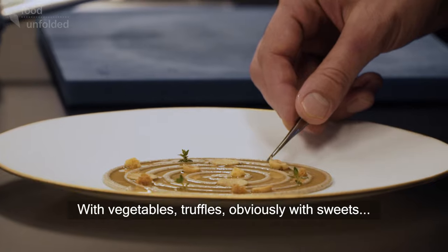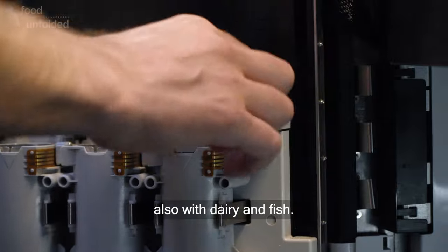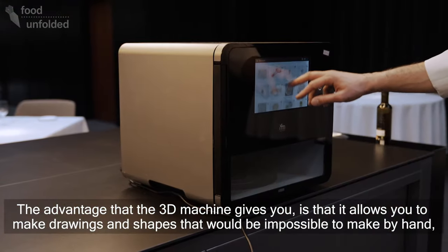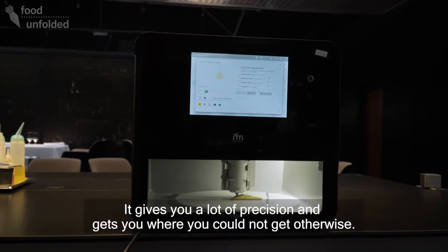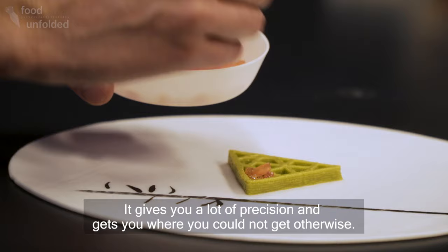Estamos con verdura, con trufa, evidentemente con dulce también está entrando, con lácteos, con pescados también. Te permite hacer dibujos y formas que con la mano sería imposible, no lo podrías hacer. Te da muchísima precisión y puedes llegar a donde realmente tú no llegarías.